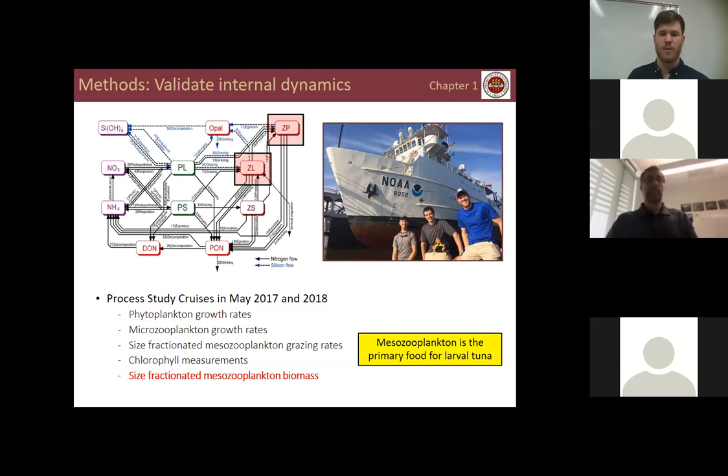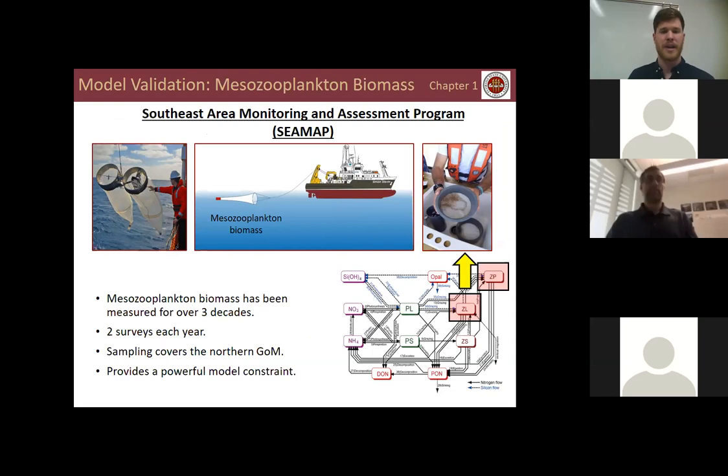Mesozooplankton biomass is particularly important because mesozooplankton is the primary food for larval tuna. I also validated the model using mesozooplankton biomass measured over three decades in the Gulf of Mexico by the Southeast Area Monitoring and Assessment Program, or SEAMAP. The SEAMAP program goes out twice a year — once in spring and once in fall — conducting plankton tows using bongo nets. The sampling covers the northern Gulf of Mexico and provides a powerful model constraint.